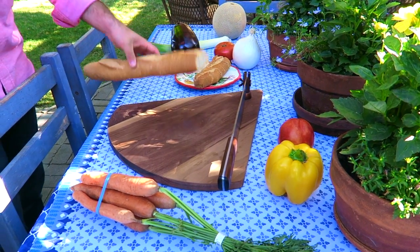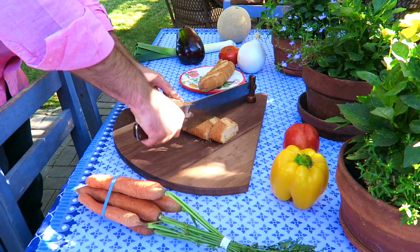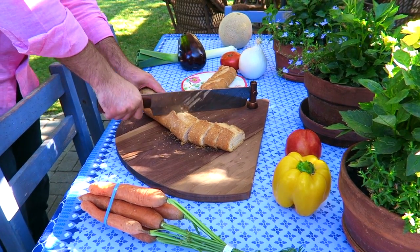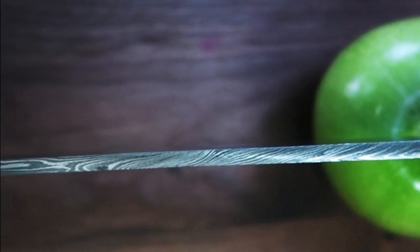Our Damascus knife can rotate around the board, and it does not just work its way up and down, but right and left as well. We spent a lot of hours finding a way to attach our custom knife on our walnut cutting board so that it spins around.